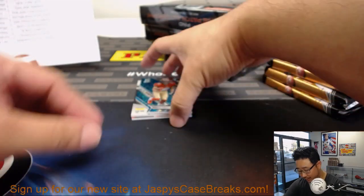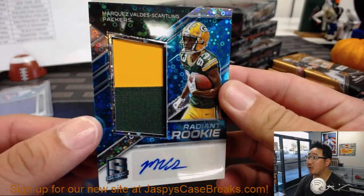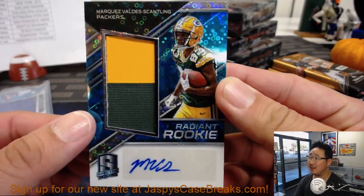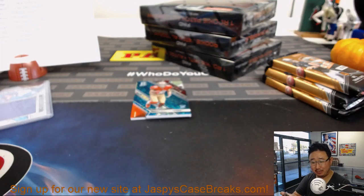I have Cody. There's Radiant Rookie — Marquez Valdez-Scantling for the Packers. It's my first break of the day, what do you expect? Thomas Hull with the Pack. Let's go Pack go.